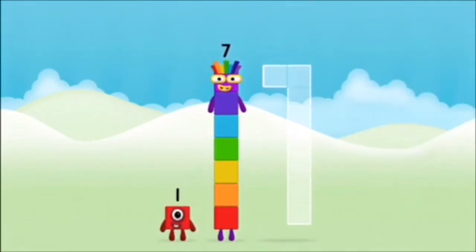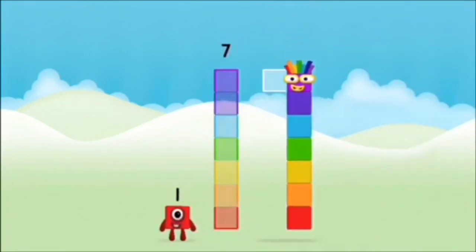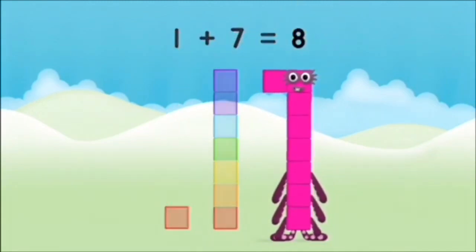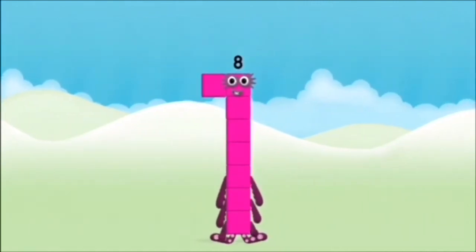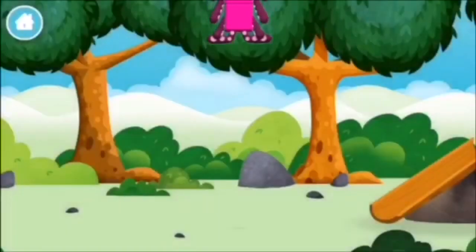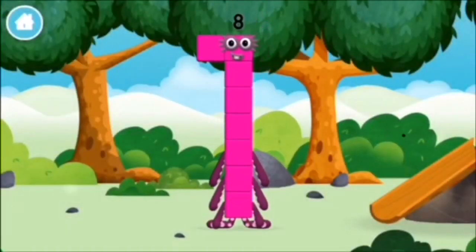Add the number blocks together: 7, 1. 1 plus 7 equals 8. Amazing! You made number block 8! You made a new number block.